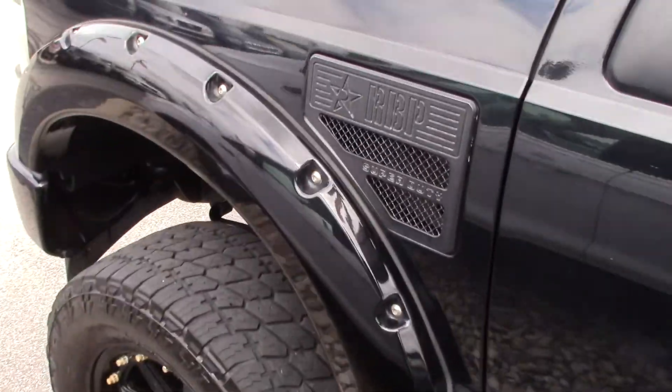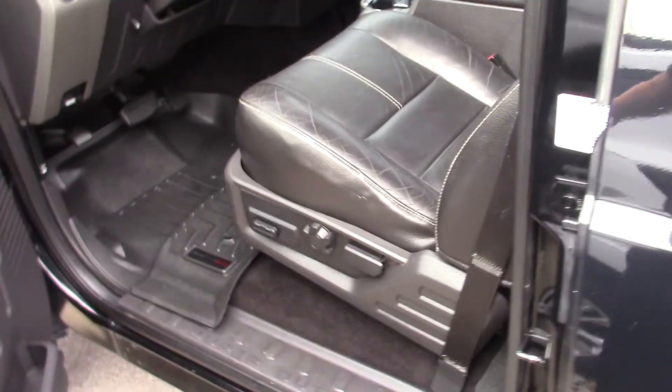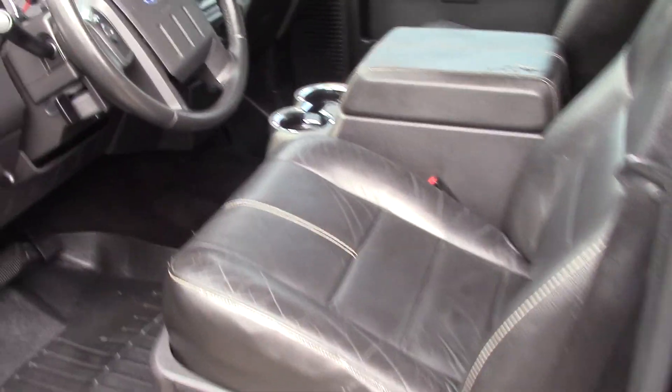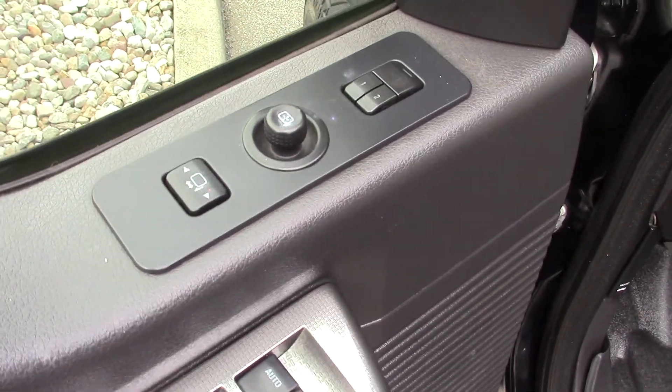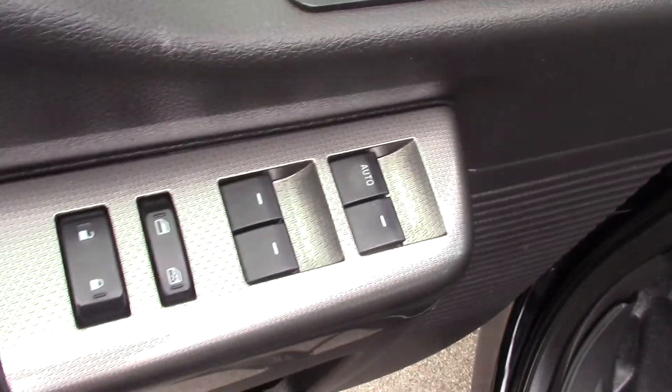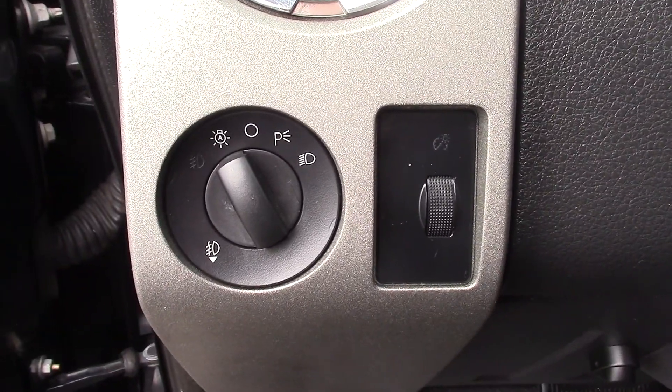Inside is a nice black leather interior, console in the center, power folding mirrors, memory seats, power windows and locks, and automatic headlights.